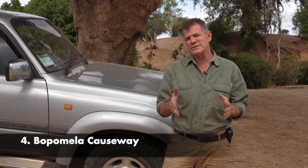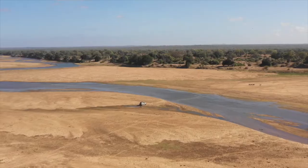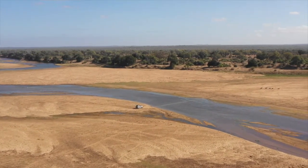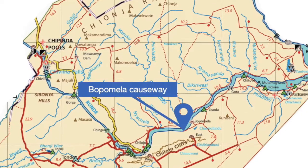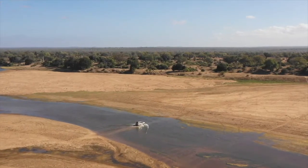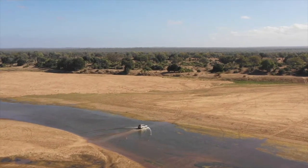Coming from Chipinda Pools, once you've reached the Chilojo campsites and are heading east towards the Saverundi junction, the first of three causeways is Bopamela, just in front of the cliffs and very close to Bopamela camp.